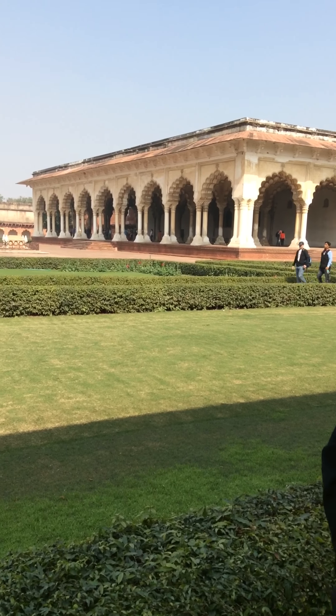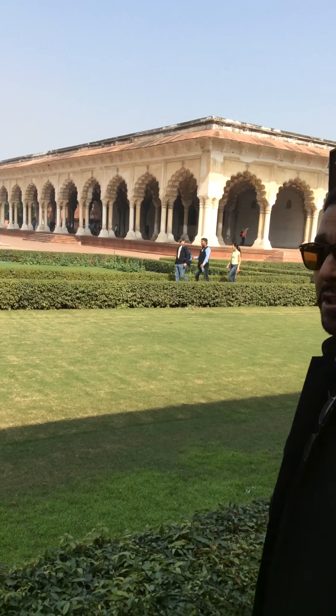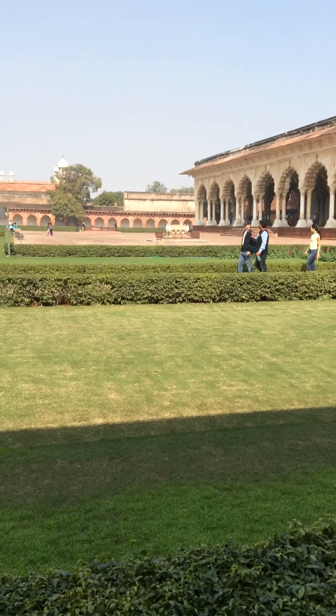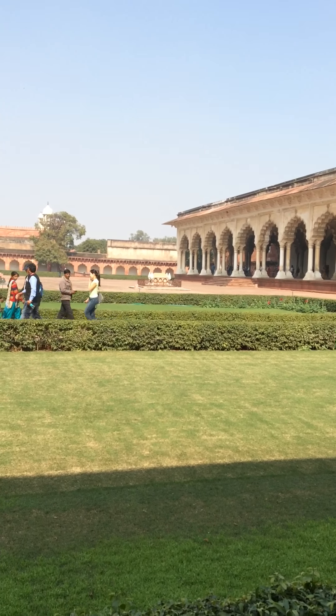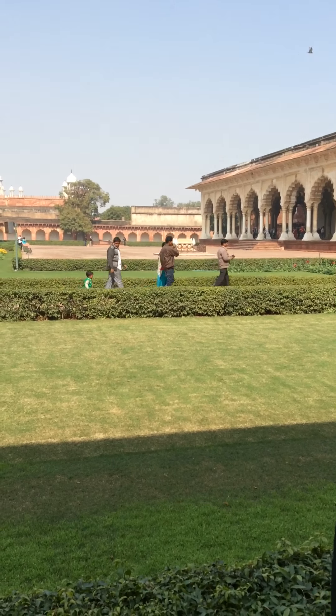Right in the open courtyard there is a tomb of the governor of the British Army of the North West region — his name was John Russell Colvin. He lived here at the fort and died here, so he was buried here. This tomb is antique, more than 154 years old.